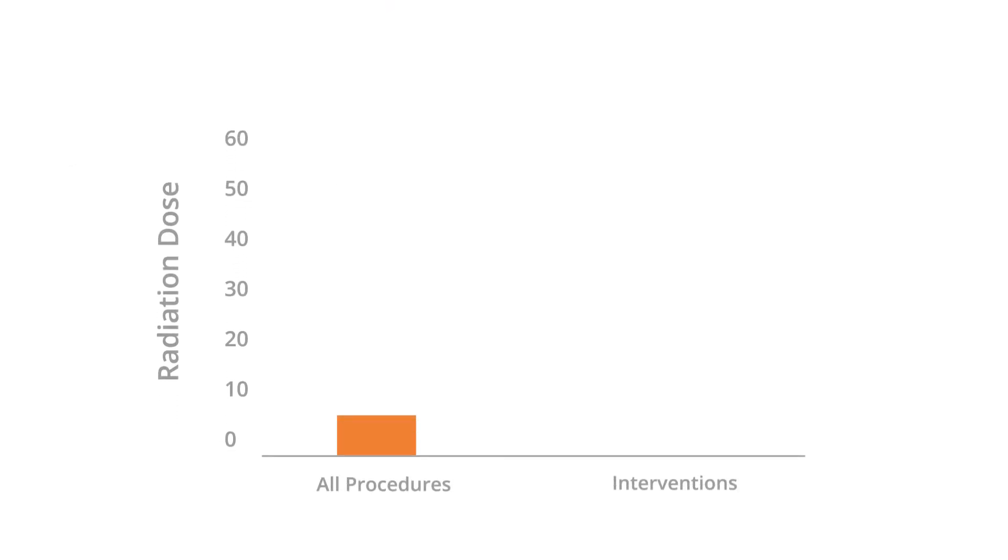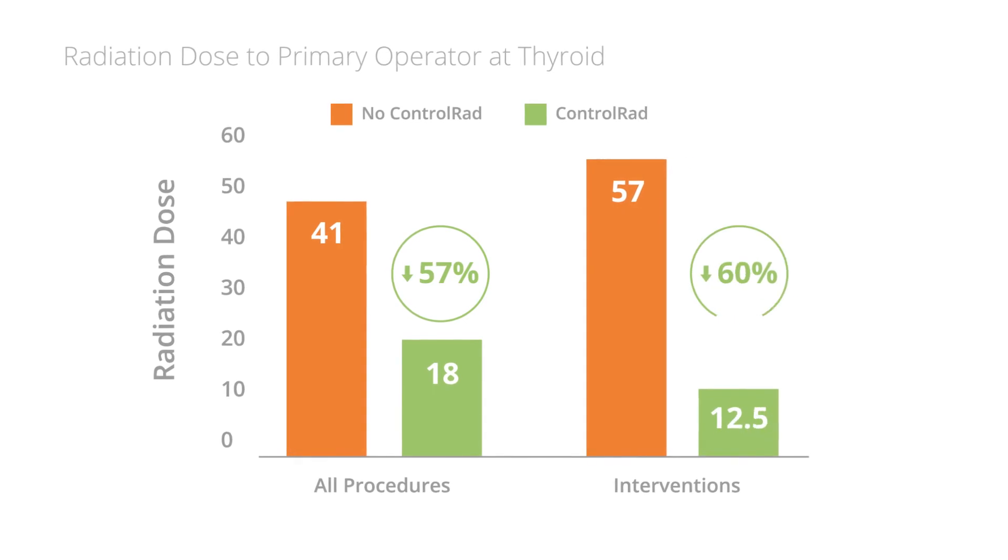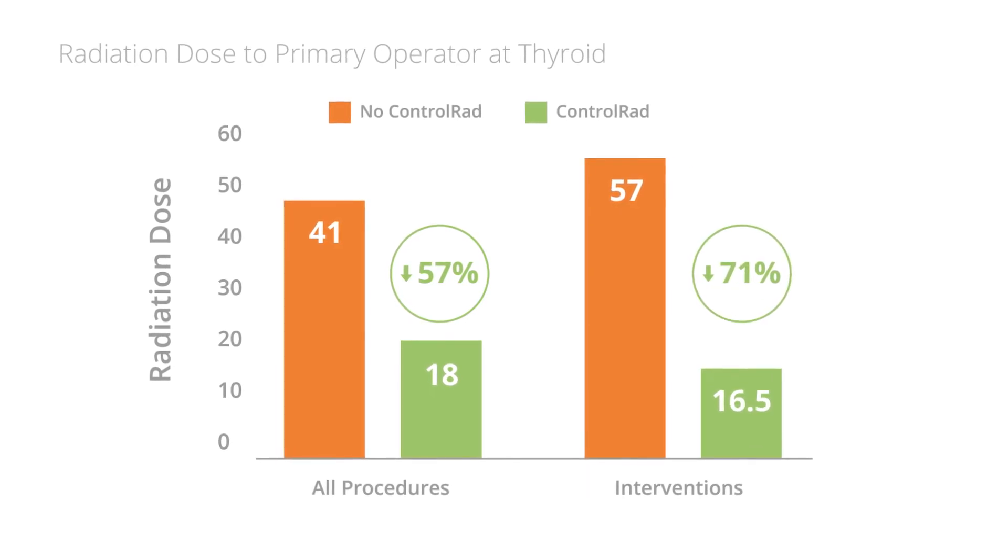For the primary operator, there was a dose reduction of 57% across all procedures and 71% in procedures that involved an intervention.